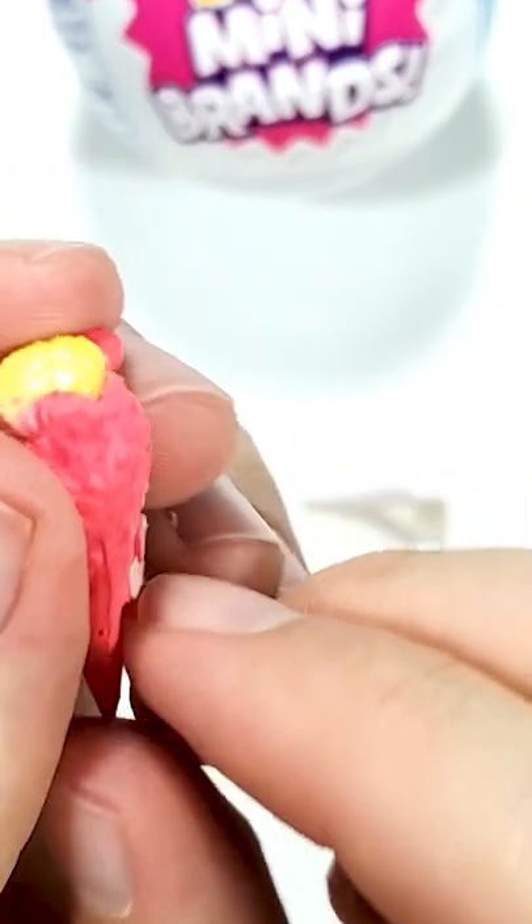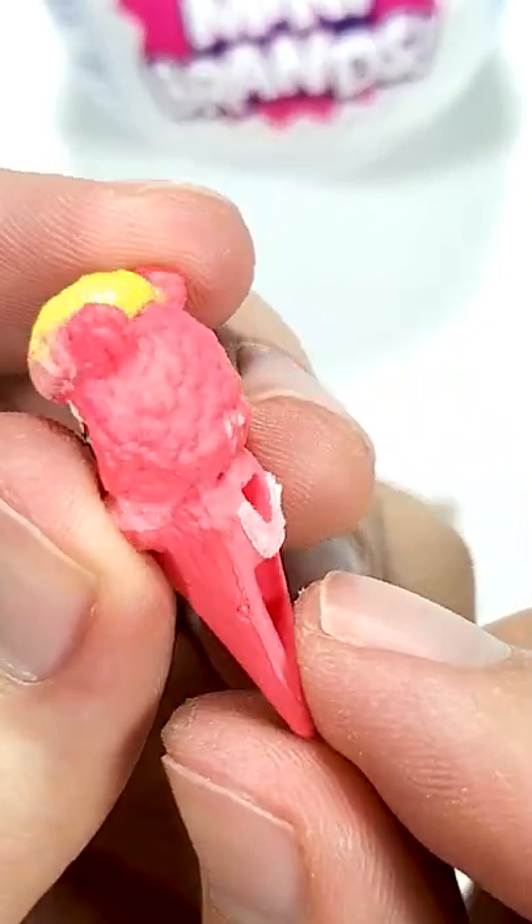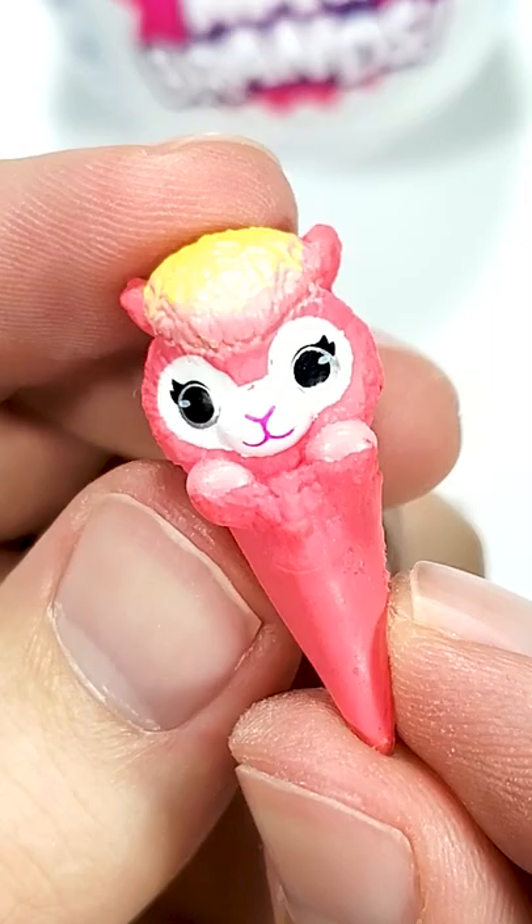So this is how the Toy Mini Brand Series 2 Coco Surprise looks. Now you do not have to open yours. Subscribe if you want to see more of these.